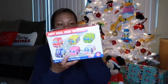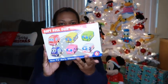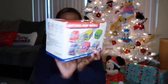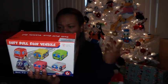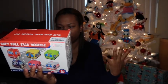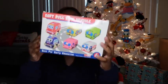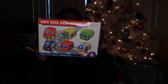We got him some vehicles — they're soft, mostly vans and some cars, seven total. It says 'best for early education' on the box. Just some soft cars for him to play with.